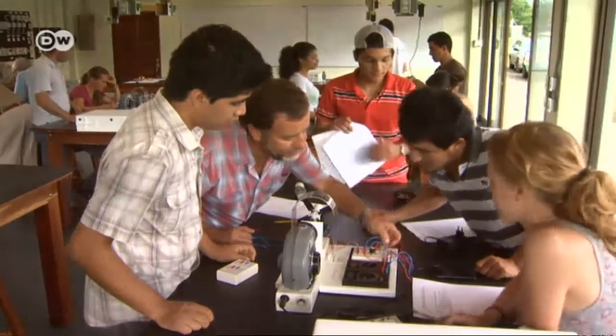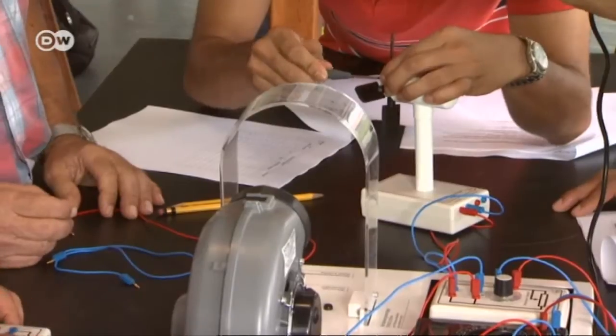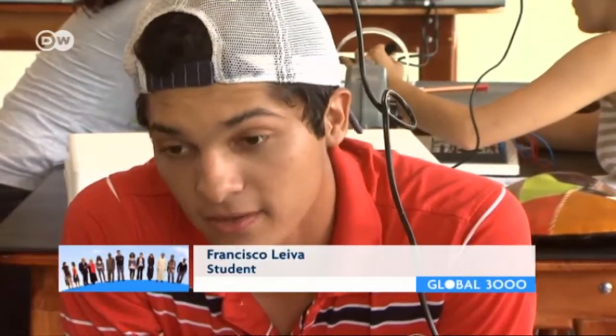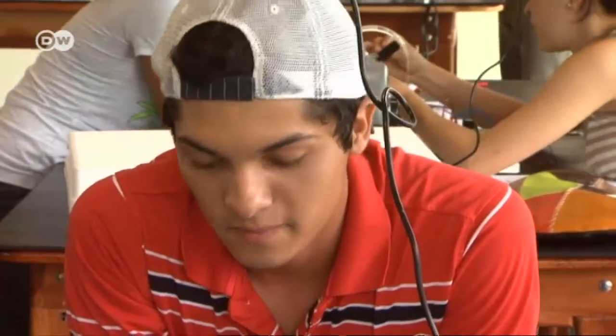The lectures are in English, and around two-thirds of the students come from abroad. One student, Francisco Leyva from Nicaragua, explains: 'I think with this course I can use all the knowledge in my region, because we have a lot of wind energy and also solar energy.'